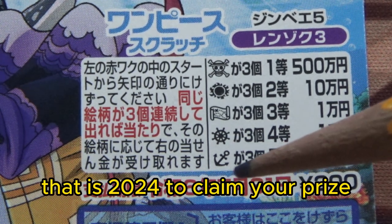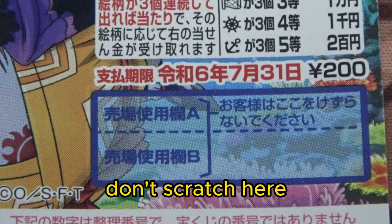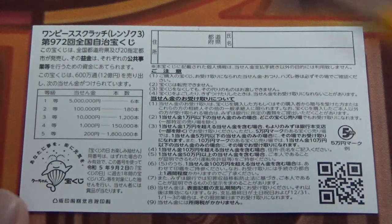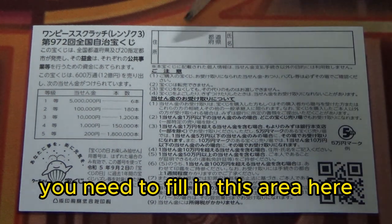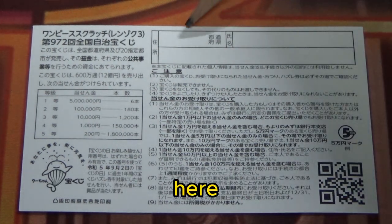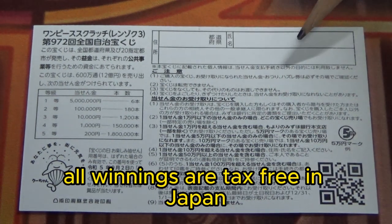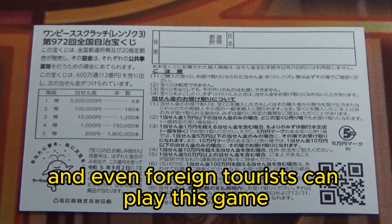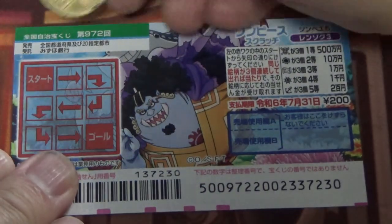You have until July 31st, Reiwa 6 — that is 2024 — to claim your prize. Don't scratch here. On the back is a breakdown of the prizes and the rules in Japanese. If you happen to win the first prize, you fill in your prefecture, your full name, and your address. In Japan, all winnings are tax-free, and even foreign tourists can play. I've got one ticket — wish me luck!